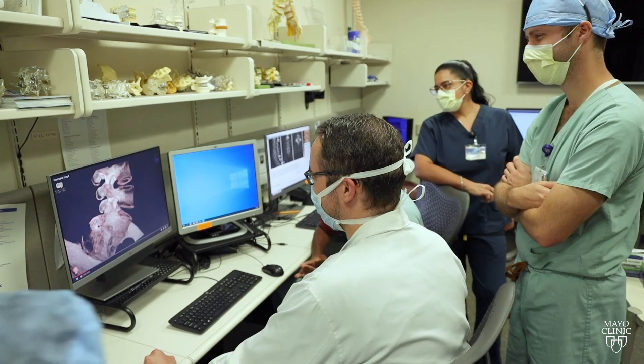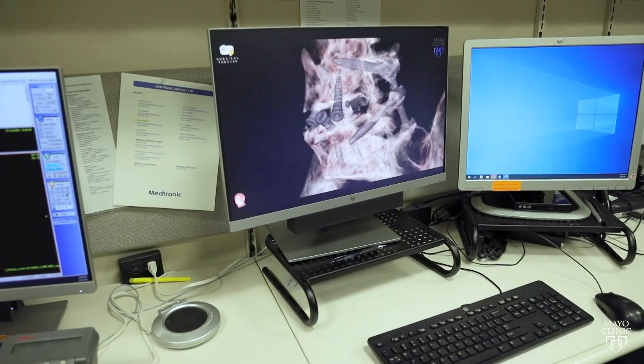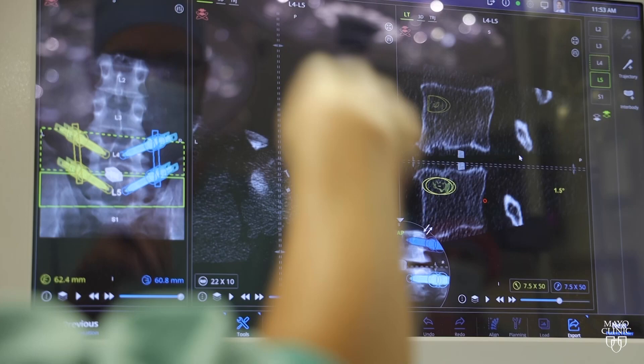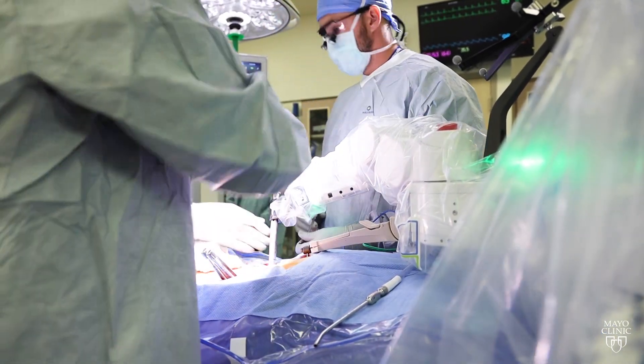We look at each patient and we look for the least invasive way to address their problem. We're using virtual reality technology — the latest cutting-edge technology — to help us educate patients ahead of surgery. We're using it to plan for surgery, and also using it in the operating room to help us visualize structures and increase the safety of surgery.